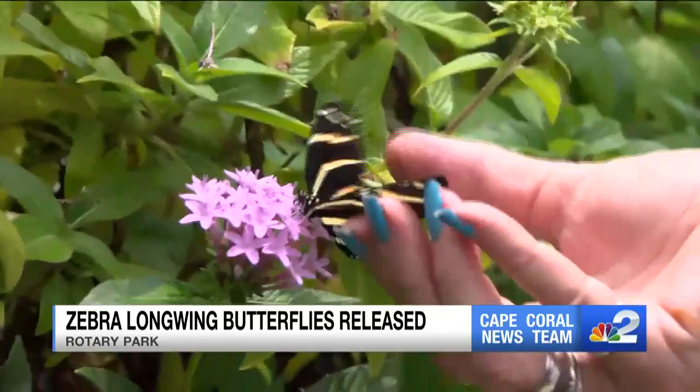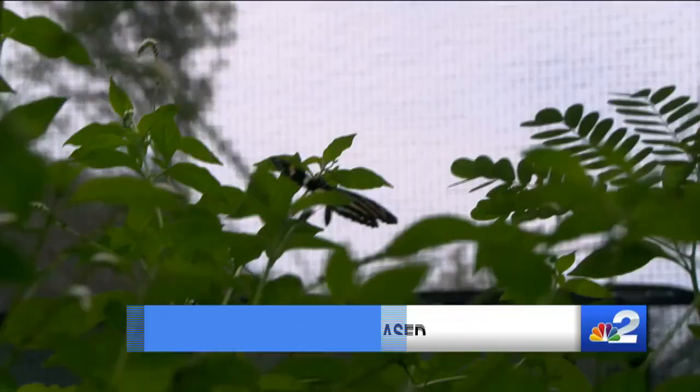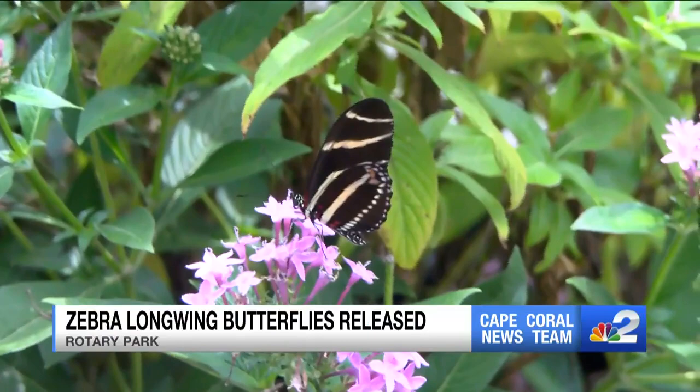The zebra longwing butterfly lays eggs on the passionflower plant, but many were destroyed by Hurricane Ian. I'd like to think what we're doing is just giving them a jump start, because they would come back. As the corky stem comes back, they would come back. We're just trying to give it a little bit of help.